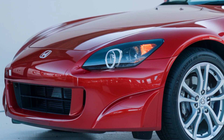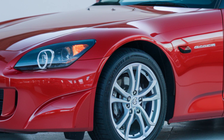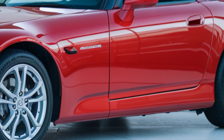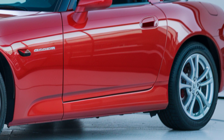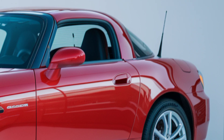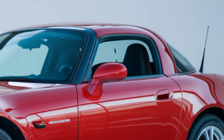Welcome back to Auto Cars Update. Today we've got a legend in the spotlight: the all-new 2025 Honda S2000. After years of rumors, Honda has finally brought back its iconic roadster, and it's better than ever. Let's dive into everything you need to know about the 2025 Honda S2000, from design and performance to the tech under the hood.